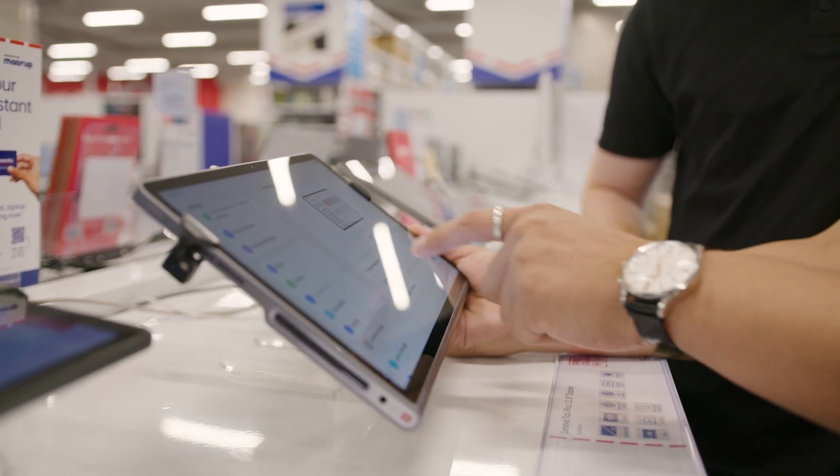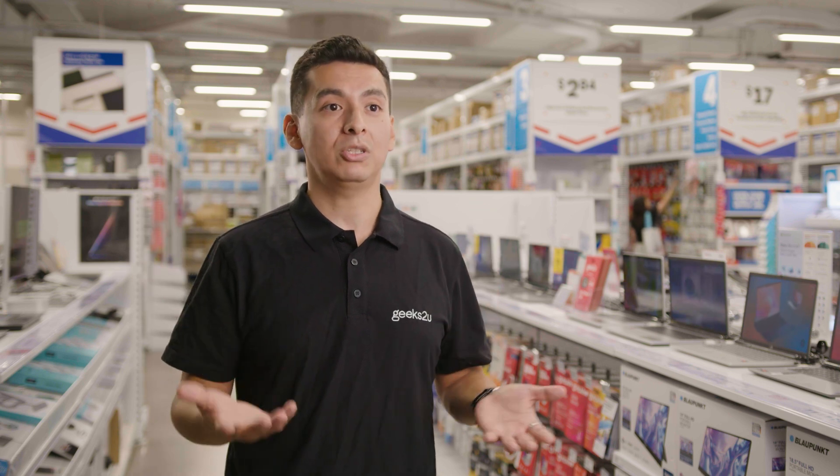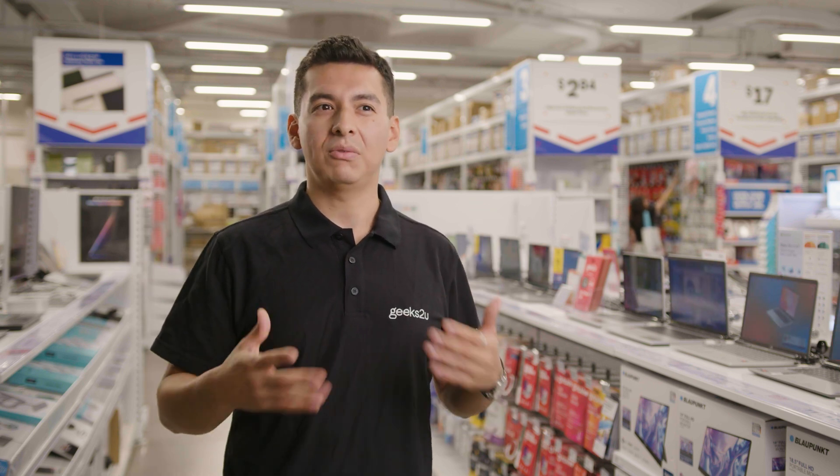In terms of flexibility, I would recommend a tablet because these days they are very powerful and super portable. The weight of tablets is around 500 grams, compared to traditional laptops which are around one to one point three kilograms.